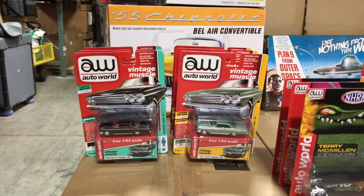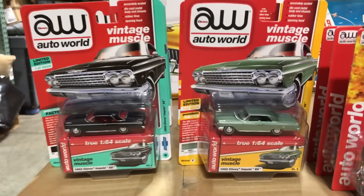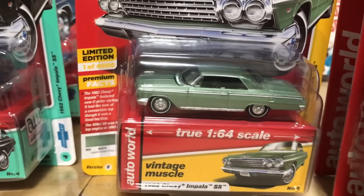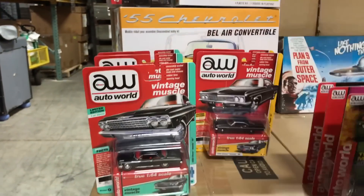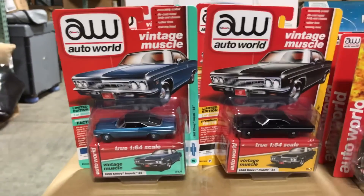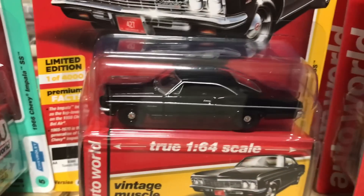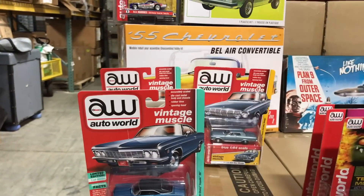Next we have another newer casting, the 1962 Chevy Impala SS hardtop variation. The first version is in tuxedo black with a red interior that really makes it pop, and the second version is in an awesome looking Laurel green. Next up in the release is the 1968 Chevy Impala SS — first color in blue with a black vinyl top for the A variation, and tuxedo black with black interior and blacked out wheels with chrome dog dish caps.